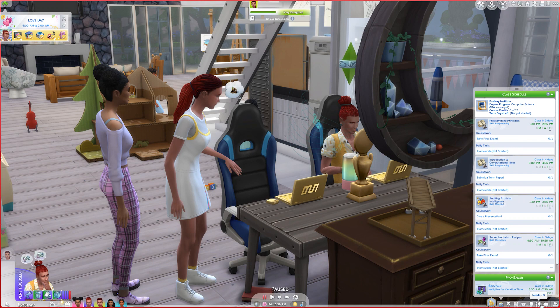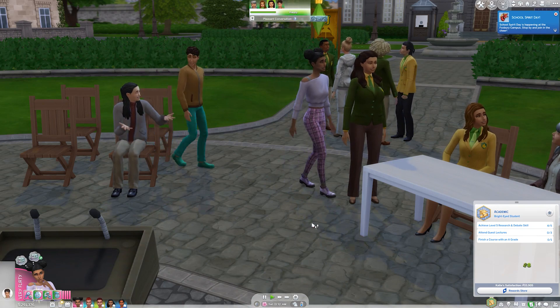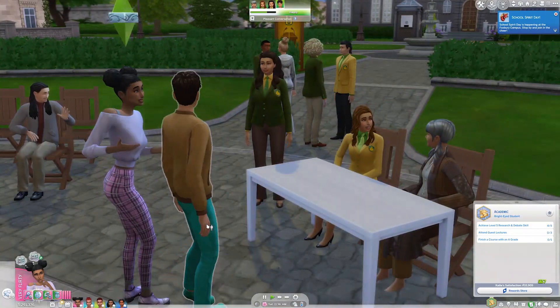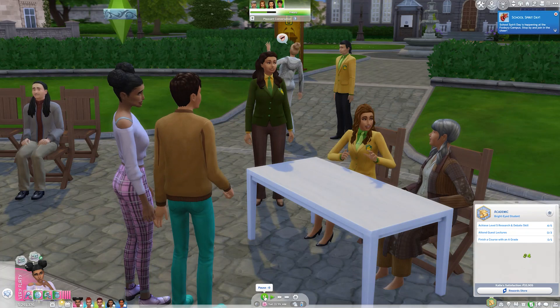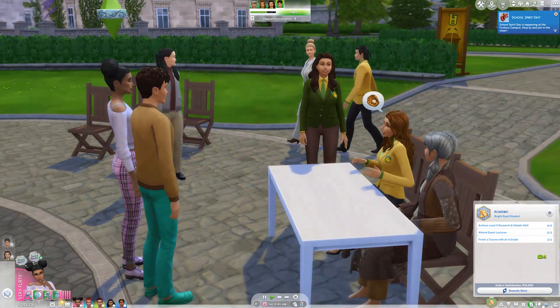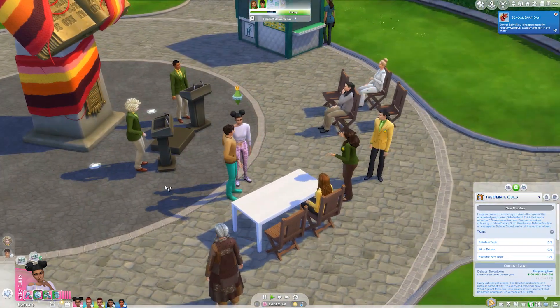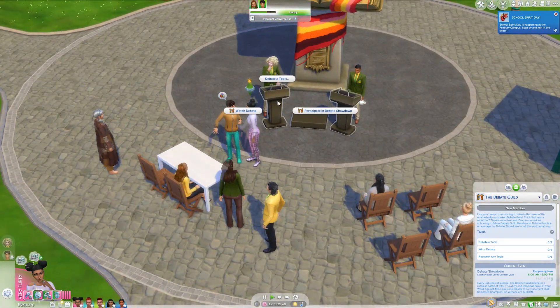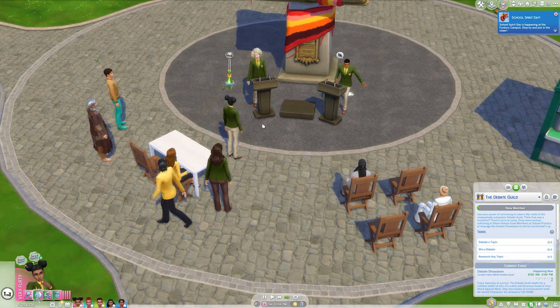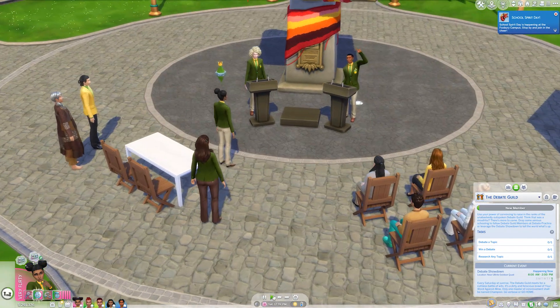It isn't Sunday yet but we came over to Darby's Den to try and join the Debate Guild. Katie is just about to ask to join. It looks like someone is clumsy, and someone else appears to be in a scared or paranoid state. A good way to boost ranking in a club like this is to go to the activities and talk to the Sims about it, so we need to debate a topic and win a debate. I'll probably have to buy one of the debate podiums at home — I sometimes hire a butler and have them debate with my Sim.